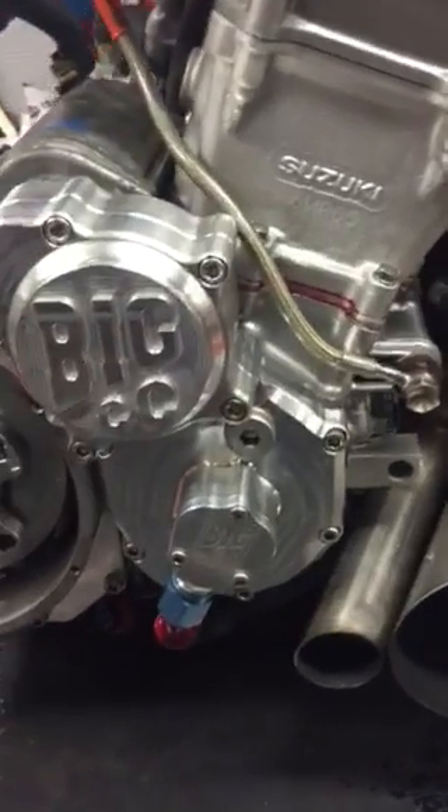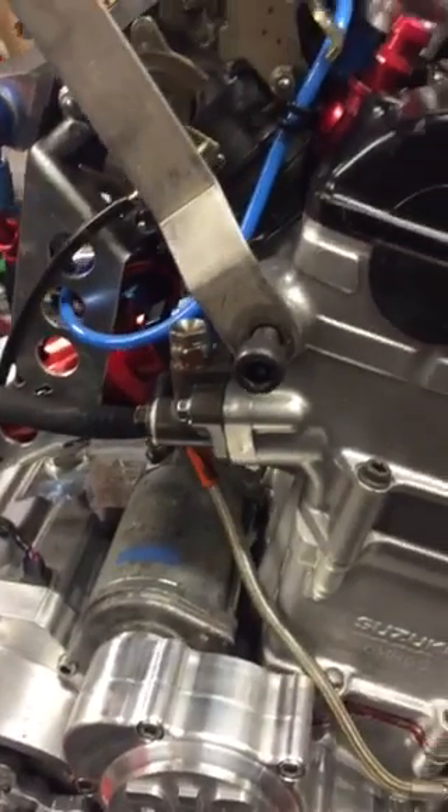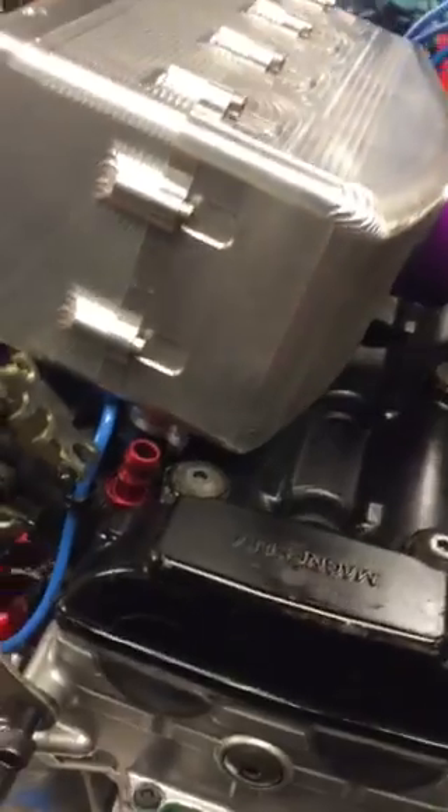4-inch dump pipe, turbo scavenge pump. We run the standard cam chain tensioner — found to be more reliable — and water in and water outlets on the charge cooler.